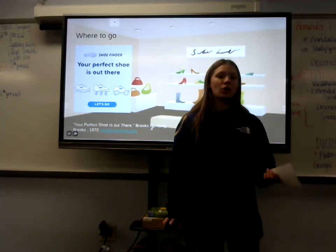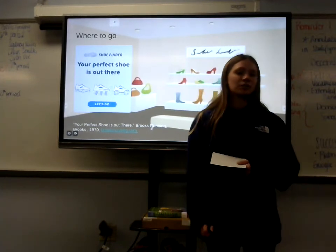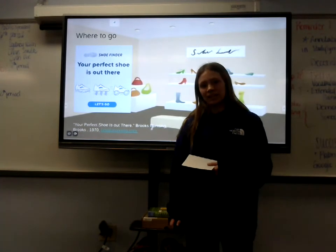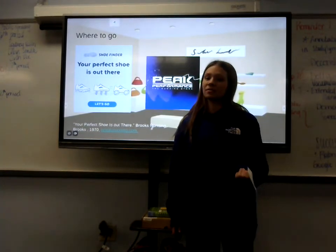a track, or a treadmill — and other questions like what kind of stability you prefer in a shoe, or the cushion you would like. Or if you prefer to go in store,